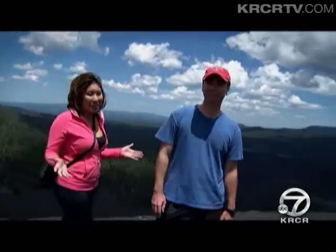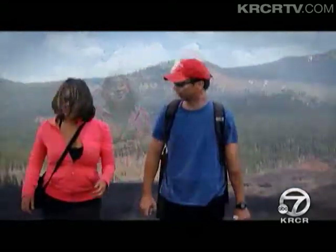And before you head out, it only costs $10 to climb. Bring lots of water, but unfortunately you're not allowed to bring pets. But hey, it's a lot of fun once you get up here. Reporting for KRCR News Channel 7, I'm Traci Leong, and I'm Rob Elvington.